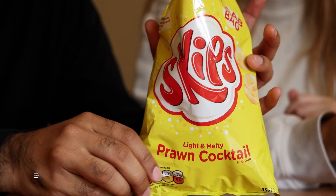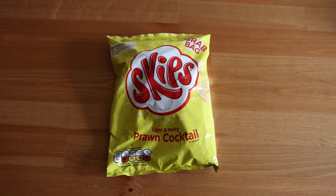This next one is Skips — light and melty prawn cocktail. This is also prawn cocktail but a different consistency; these are lighter. Balance them on your tongue and let them melt in your mouth. After the gimmicky factor of it dissolving, the taste just leaves something to be desired — there's not really much taste. It also gets kind of soggy so it's a weird texture. I wouldn't get it again but it wasn't bad.